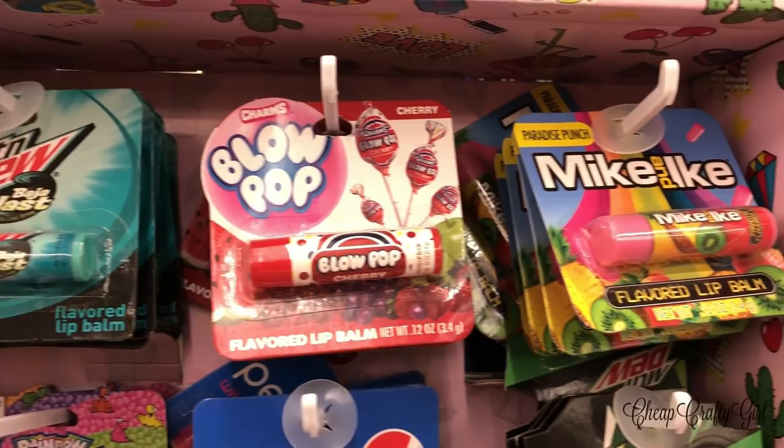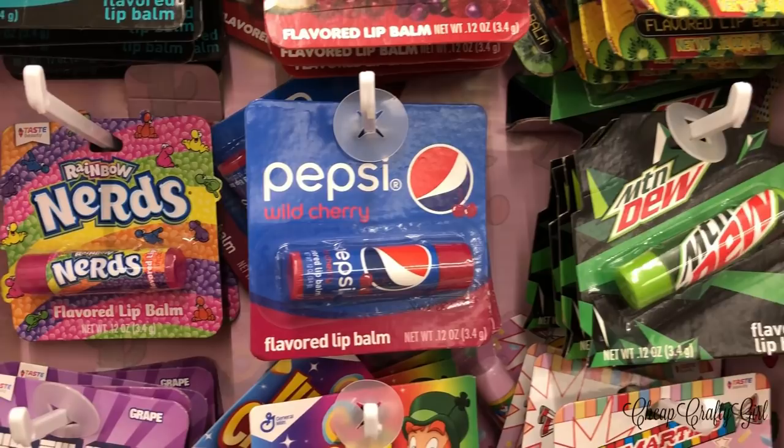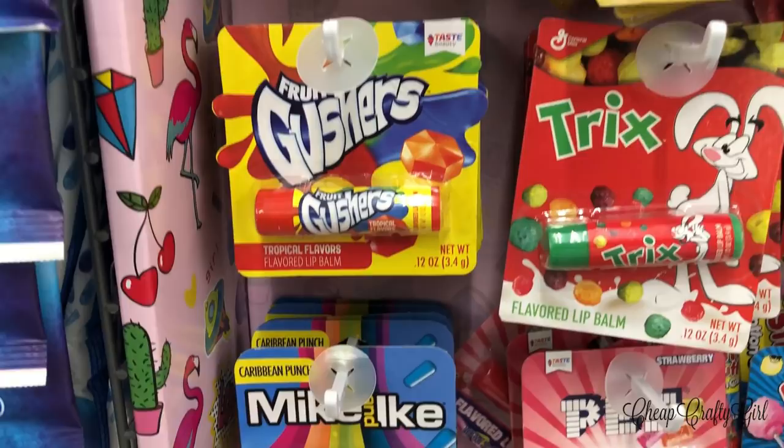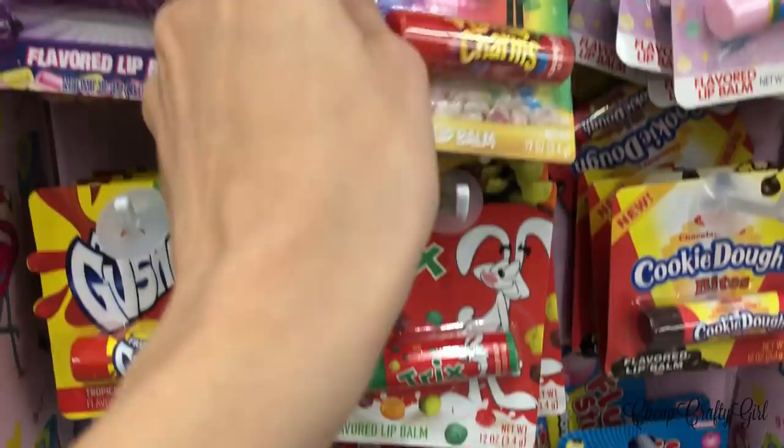I've seen Dollar Tree put out name-brand chapsticks before, but never quite a collection like this. It takes me back to the 80s — all the lip glosses were candy-scented. They have Mike and Ike's, Blow Pop, and Gushers. The Gushers and Blow Pop were my favorites. Comment down below if you've tried them and if they're good quality.